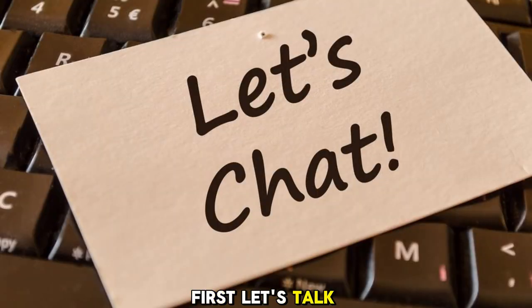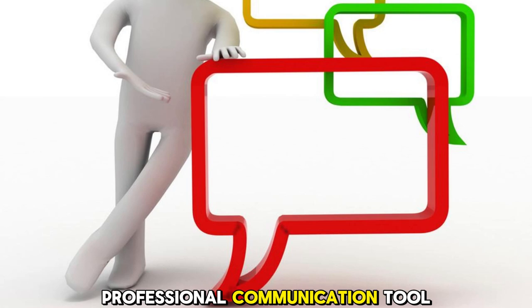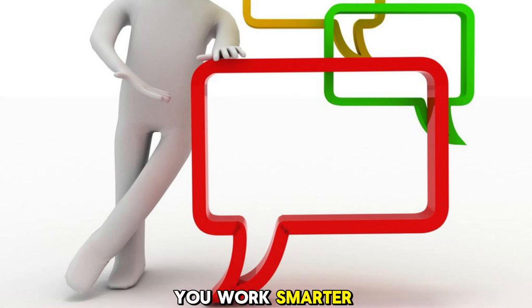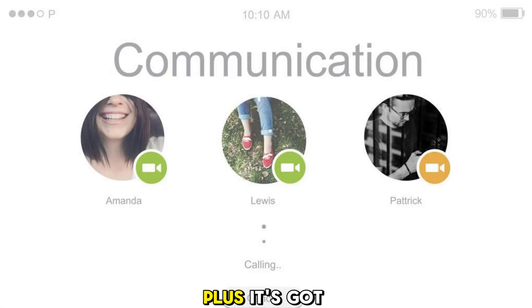First, let's talk about Bing Chat. It's a powerful, professional communication tool designed to help you work smarter, not harder. With Bing Chat, you can easily communicate with your clients, team members, and partners. You can chat in real-time, collaborate on documents, and share files all from the same platform. Plus, it's got a sleek, user-friendly interface that's perfect for both beginners and experienced users.